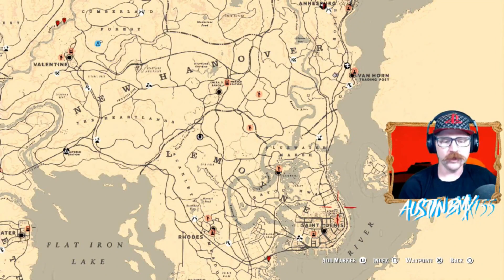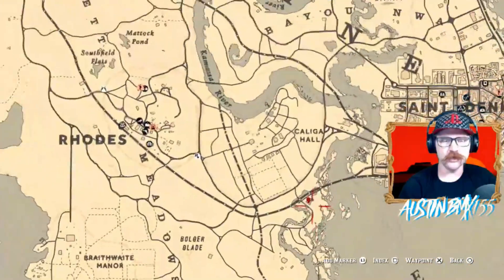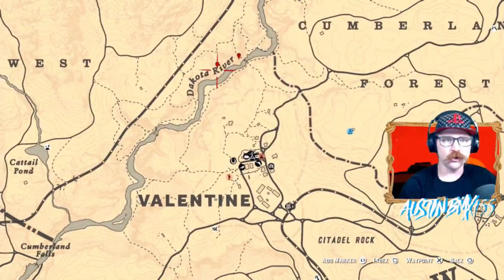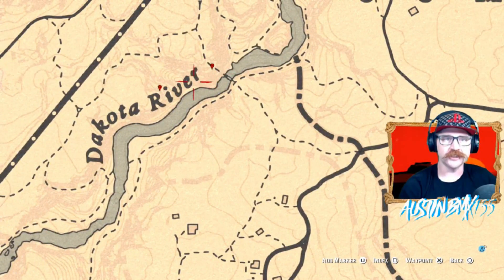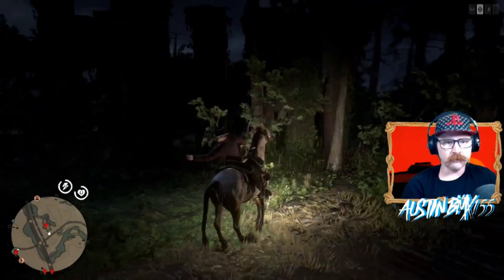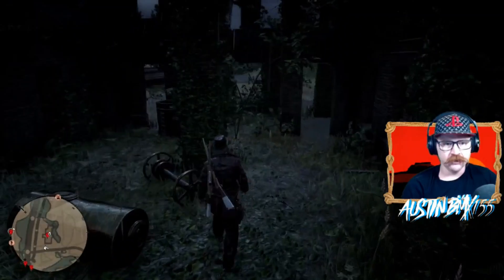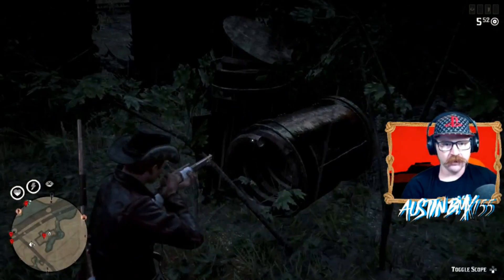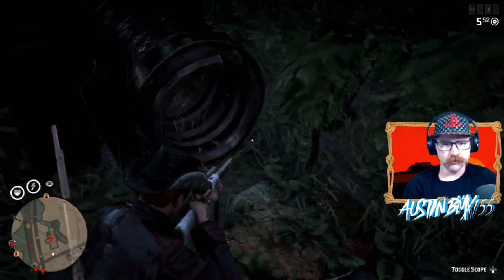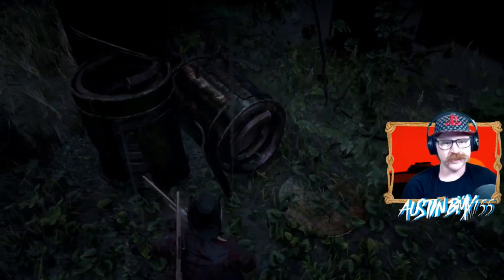Moving on to Group B, we have a spot way down here in Sandinete — this should be a cognac — and then actually two spots super close together in Valentine near the Dakota River. Our first stop for Group B is down here in the Sandinete area. You should have a bottle of cognac right here inside this barrel. Down below Calgary Hall by Sandinete in this abandoned building right here.